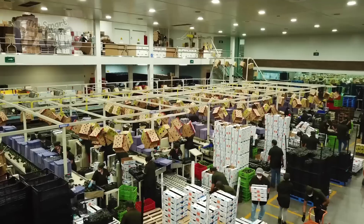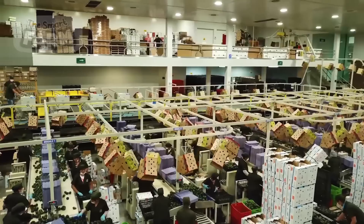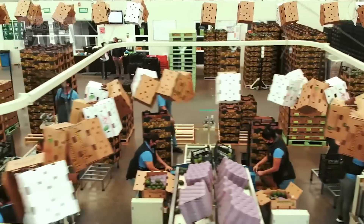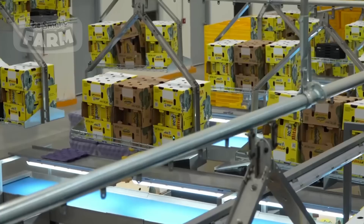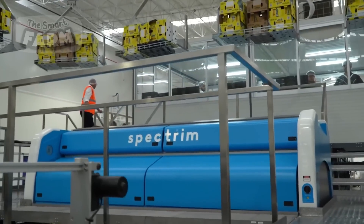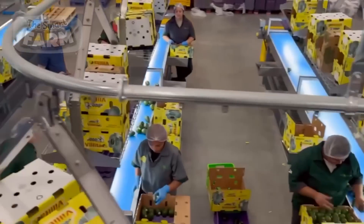Avocados are directed to sorting stations where trained personnel carefully assess each fruit based on quality parameters such as size, ripeness, and appearance. Depending on the facility's setup, this sorting process may involve conveyor belts carrying the avocados past multiple inspection points manned by workers. Automated sorting machines equipped with sensors and cameras may also be employed to assist in categorizing avocados according to predetermined criteria.